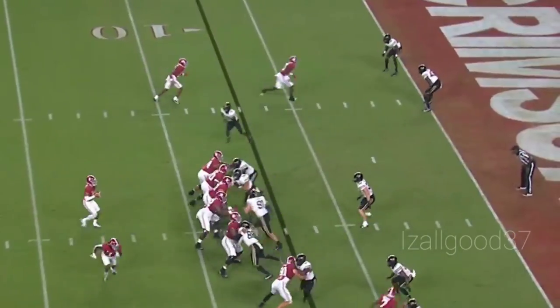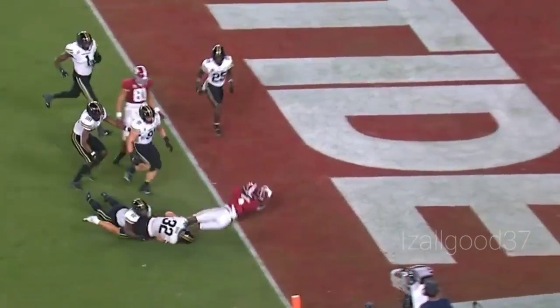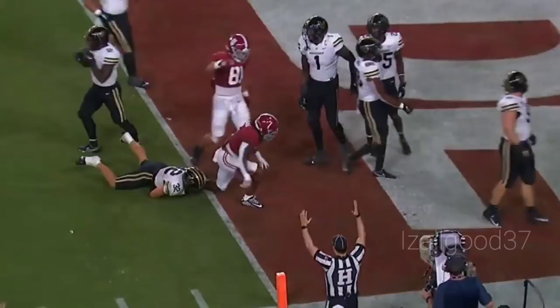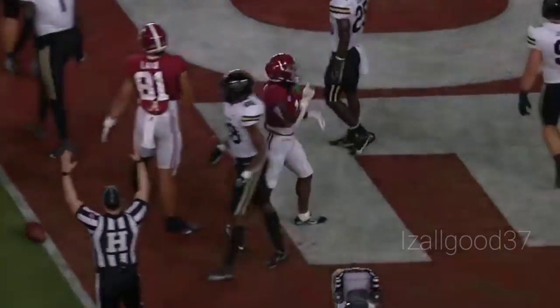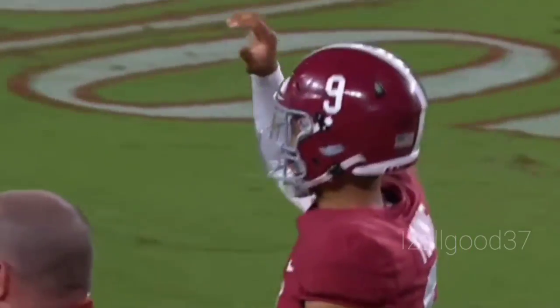Here comes the snap, Young swings it out — Gibbs — zigs to his left, cutting inside the 5, into the end zone. Touchdown, Alabama! Jameer Gibbs. He earned that one after getting a great block from Cameron Lazu along the way.